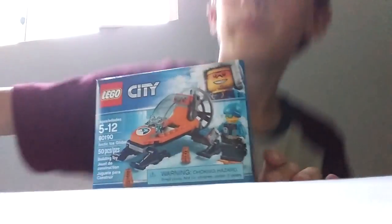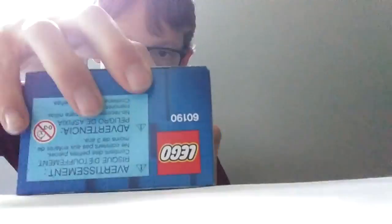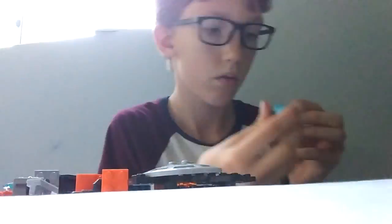The first one I'm going to build is this one — it's the Arctic Ice Glider. Here's the Arctic boy; he has some sort of electric map in his hand. Now I'm going to start on the glider.